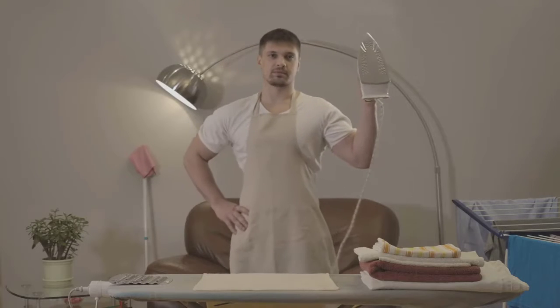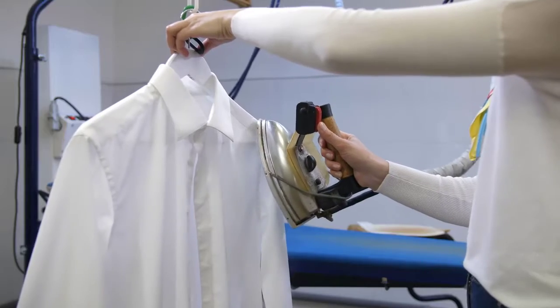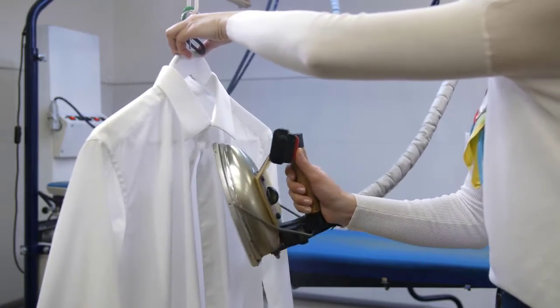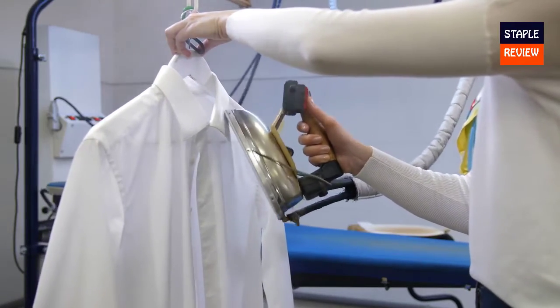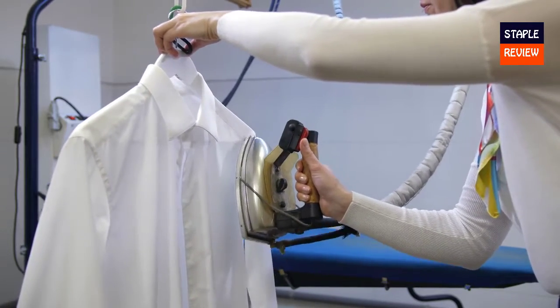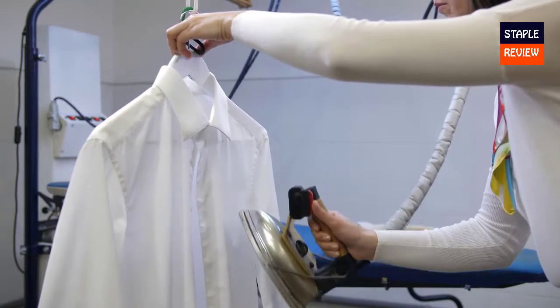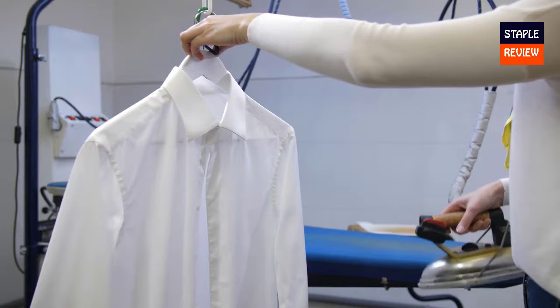Looking for the best steam iron, or go large and buy the best steam generator iron? We're not sure anyone enjoys ironing as such, but if you must do it, you want it out of the way as sharply and crisply as possible. That's why you want the best iron — for today's modern gent or lady who wants to look sharp, their trusty iron is on hand to help.